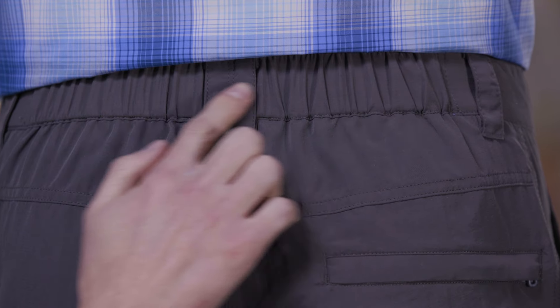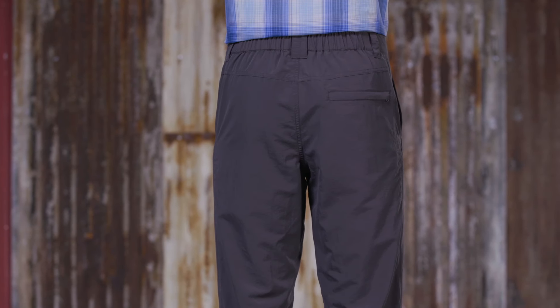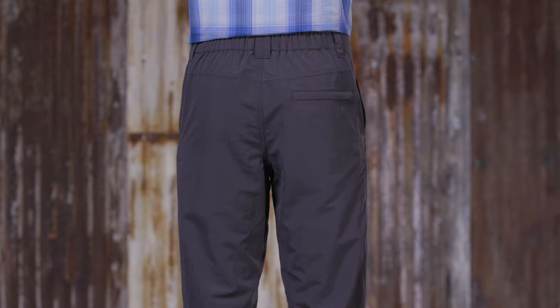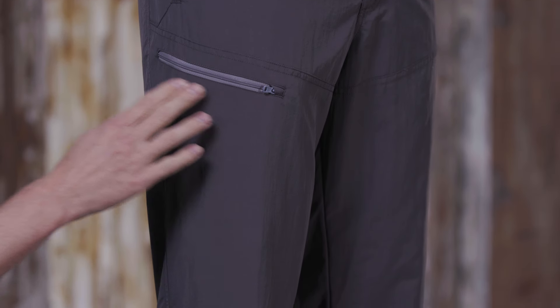An elastic back waistband ensures a comfortable fit and keeps your pants up even when leaning over the gunnel to release fish. The pants have two front slash pockets with mesh drainage, a back pocket with a zip closure, and a zippered security pocket on the right thigh.